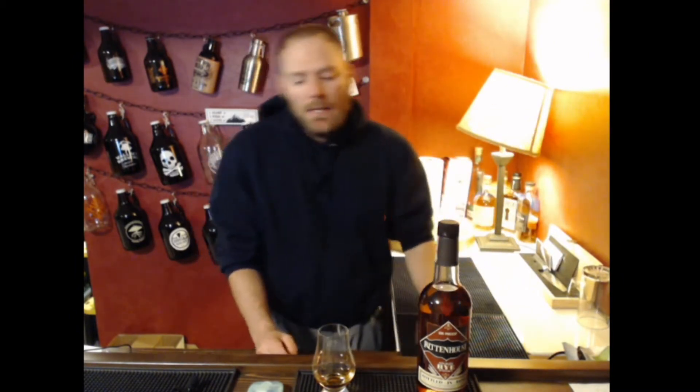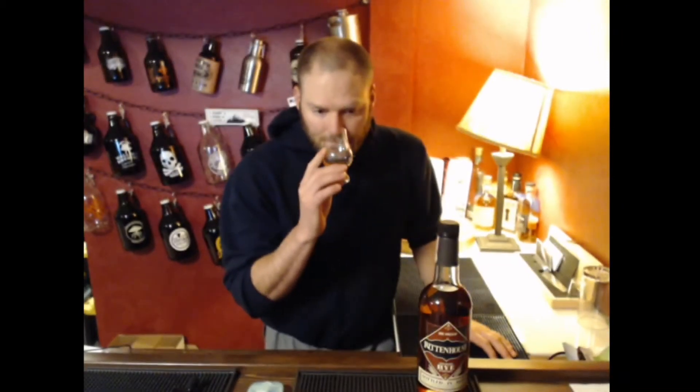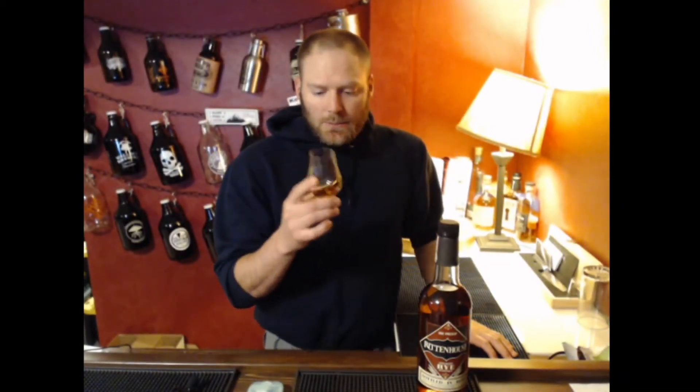It might be aged in different areas, and they might have done something different to it — a slightly different recipe or a different proof — but for the most part, well over 50% of all the rye on the shelf is MGP. So it's kind of nice to see something that is not, and hopefully we get a little bit different profile out of it because of that, which you most certainly do.